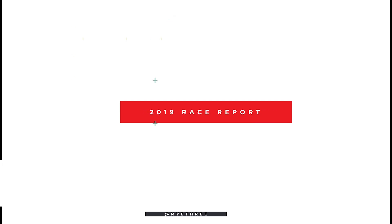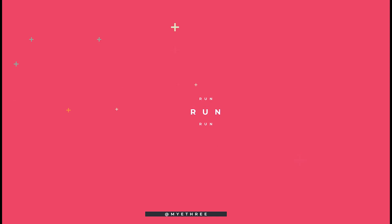Race report time! This is my race report for Ironman Wisconsin 2019. It's actually my first Ironman and I learned a lot leading up to it.